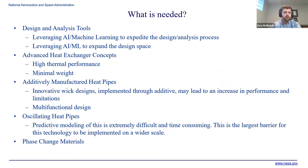What do we need help with? Design and analysis tools — that's a big one. Advanced heat exchanger concepts with high thermal performance and minimal weight. Additive manufacturing is also a big one: many of our designs require additive, and specifically for heat pipes, we're interested in what additive can do to increase performance by locally tailoring wick designs and properties. And a major area is oscillating heat pipes — a technology with a lot of promise, but the biggest barrier is on the modeling side. It is extremely difficult to model and get a good prediction, which really limits where this technology can be applied.